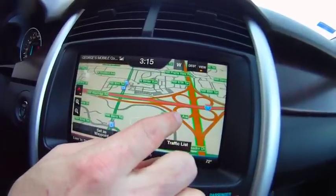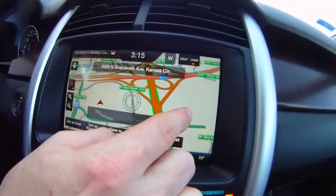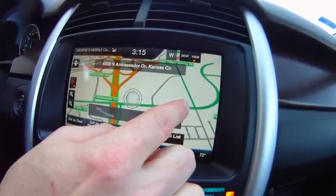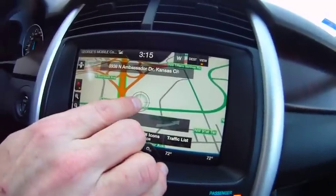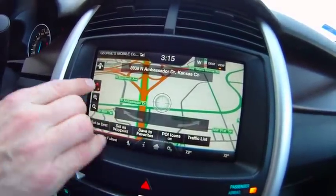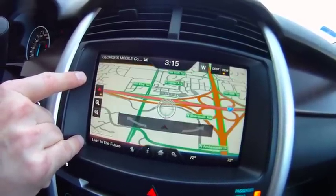We can go up here and touch the screen if we want to change where we're looking, and it will swing the view around to the other side. It also shows the addresses of where the center point is, and we can always touch this screen up here to take us right back to where our car is.